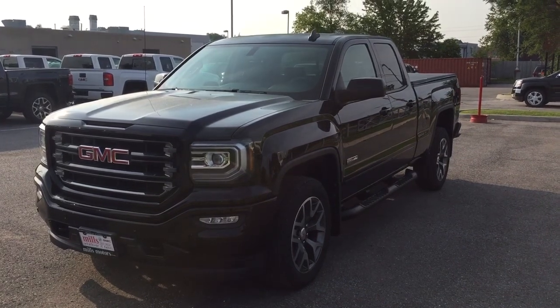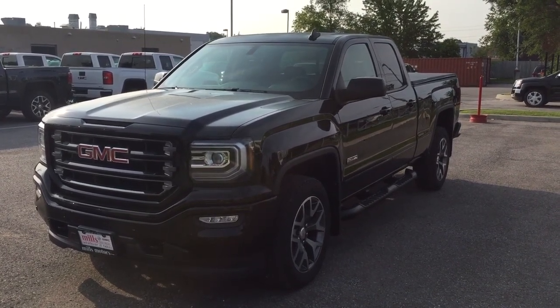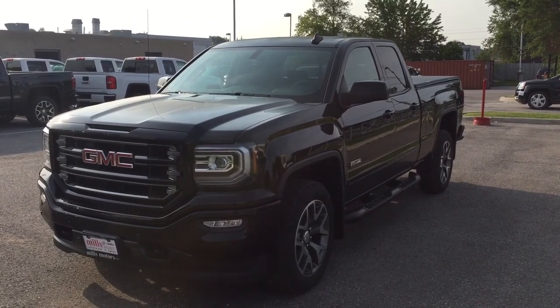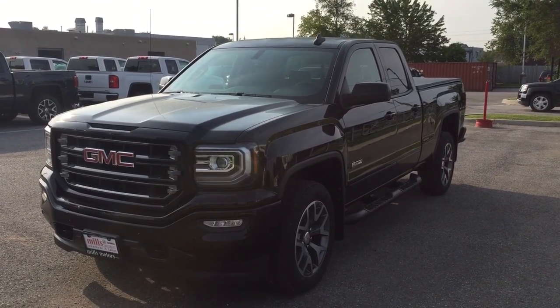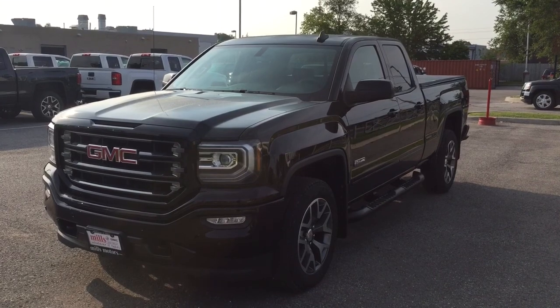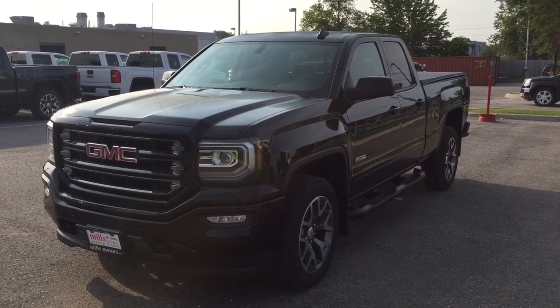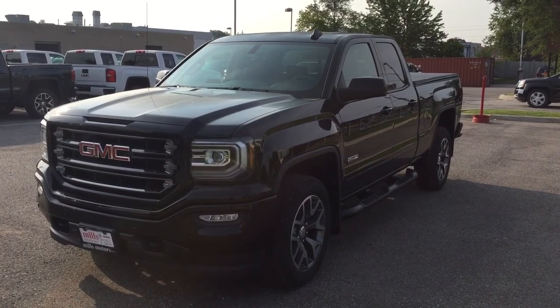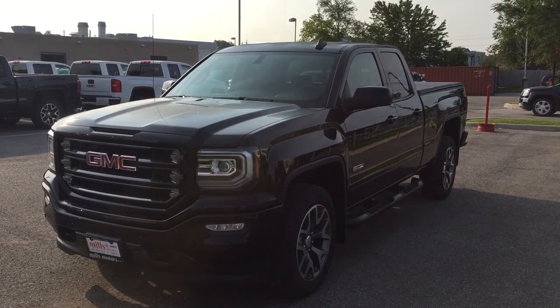And there you have it — that's the 2018 GMC Sierra 1500 SLT, 4-wheel drive double cab in the Onyx Black, with the safety and connectivity of OnStar and its own 4G LTE wireless hotspot. If you want to test drive this one, come on down to Mills Motors at 240 Bond Street East in Oshawa — we'll always do whatever it takes.